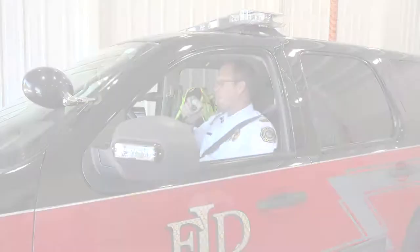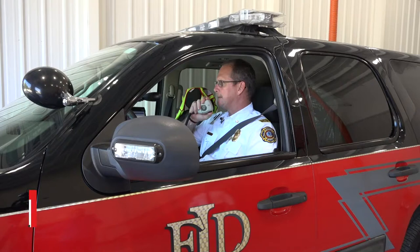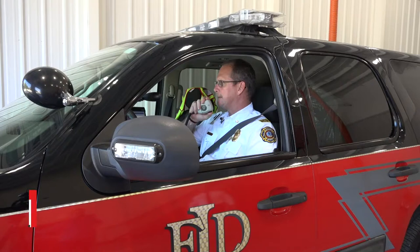Thank you for joining us today through our virtual tour. We hope that anytime you're in the neighborhood and want to swing by to see this fire station, see our firefighters, or see the fire trucks, bring your kids, bring yourself — come by and see us. We'll be happy to see you. Thank you. Station 5 is now in service.